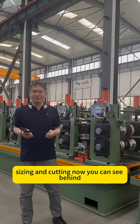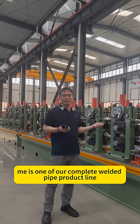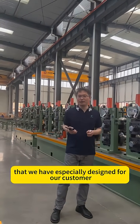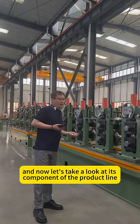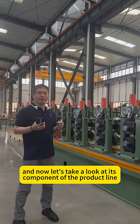Now you can see behind me is a lot of our complete welded pipe product line that we have especially designed for our customer from West Pakistan. Now let's take a look at its components of the product line.